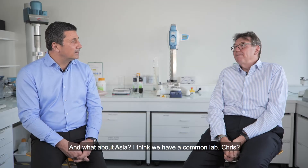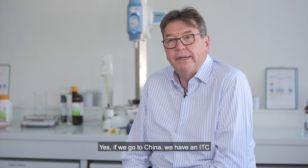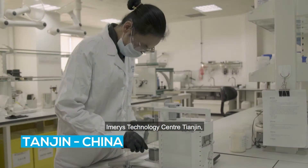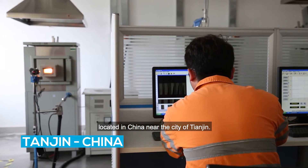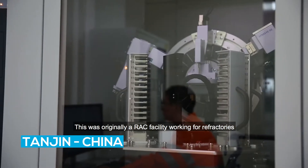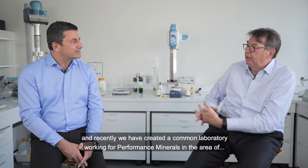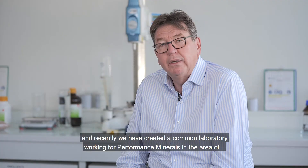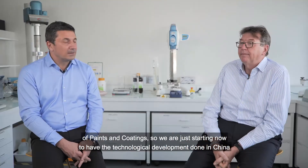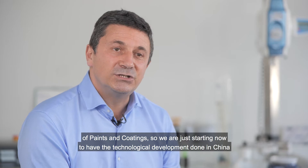As for Asia, we have a common lab. If we go to China, we have an ITC — Imerys Technology Centre — located near the city of Tangine, in China. This was originally a rack facility working for the factories and building an infrastructure. Recently we've created a common laboratory working for performance minerals in the area of paper and coating.